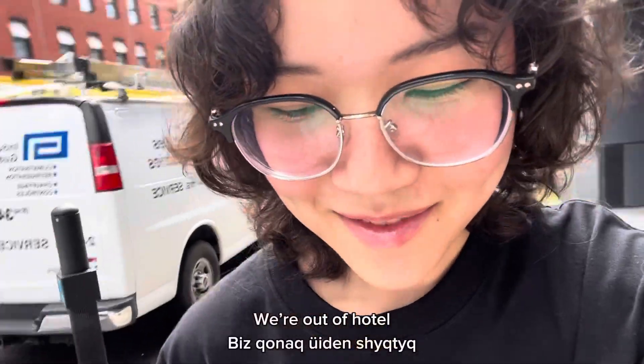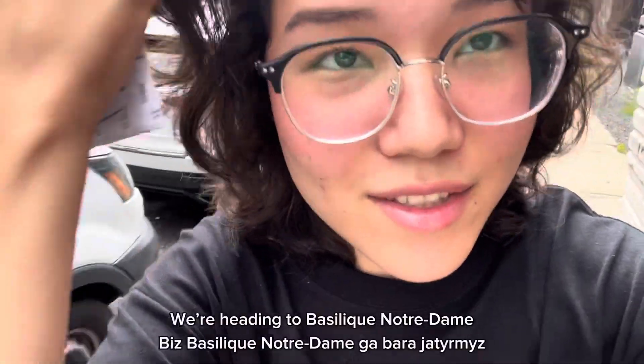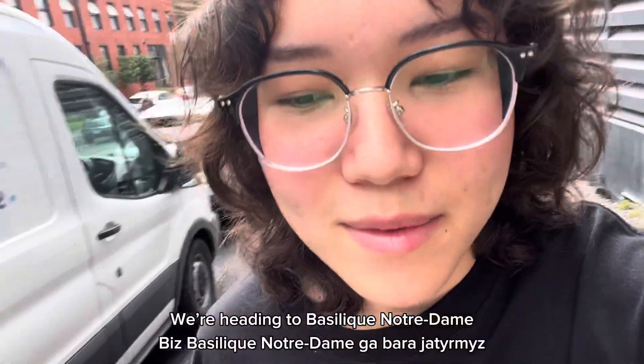We're out of the hostel and we are heading to Basilica Notre-Dame.